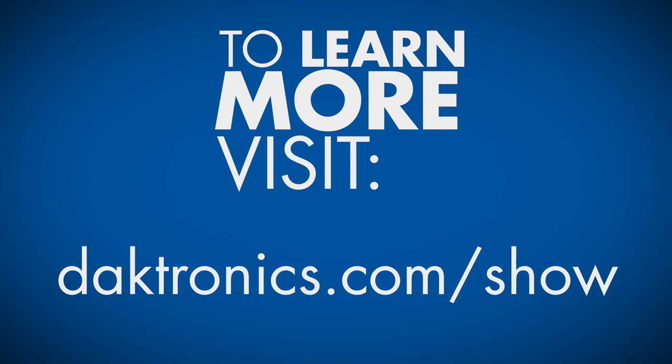To learn how Daktronics Show Control can help improve your show, visit Daktronics.com/show.